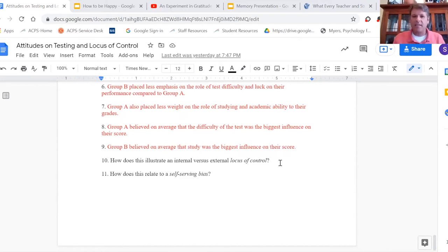It's obvious how this illustrates internal versus external locus of control — where are you putting the responsibility? Is it more external factors like luck and test difficulty, or do you think more about what you did as far as studying and preparation?